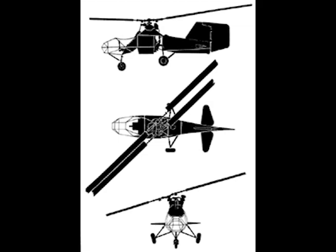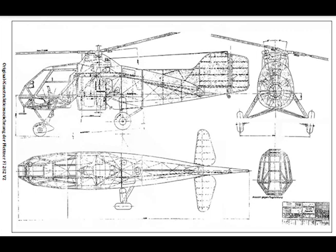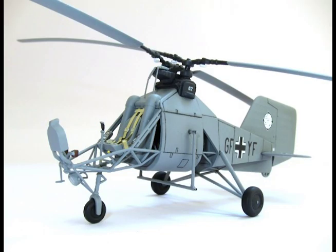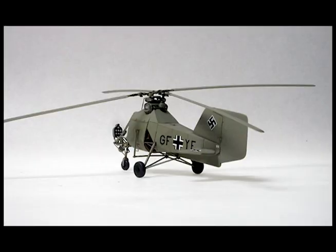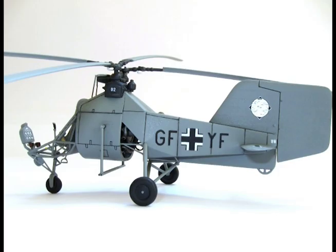Span: 39.4 feet. Empty weight: 1,410 pounds. Gross weight: 2,205 pounds. Rotor speed at an engine speed of 2,200 rpm: 175 to 180 rpm. Maximum speed at sea level: 93 miles per hour. Vertical climb, full load at sea level: 300 feet per minute. Maximum diving speed: 109 miles per hour. Service ceiling with full load: 10,800 feet. Calculated range: 106 miles at 68 miles per hour.